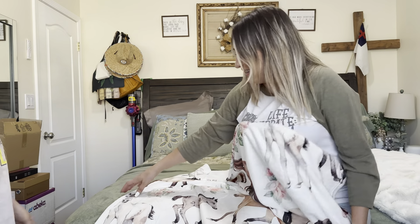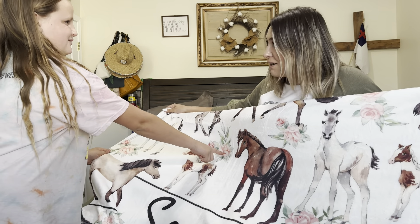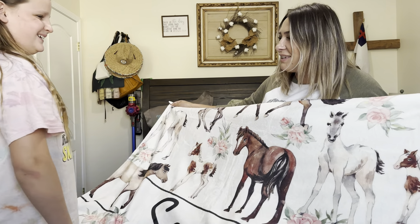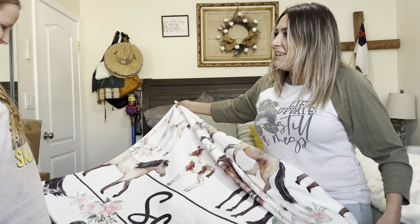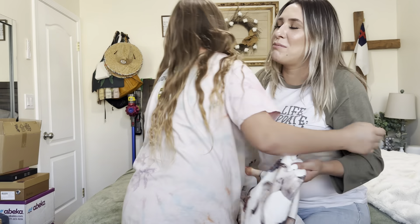I love horses, thank you mom! I thought you'd like it. There's roses too! I know, I picked it out, and I even put your name on it. Thank you! I knew you'd love it. Her name's Scarlet Rose.